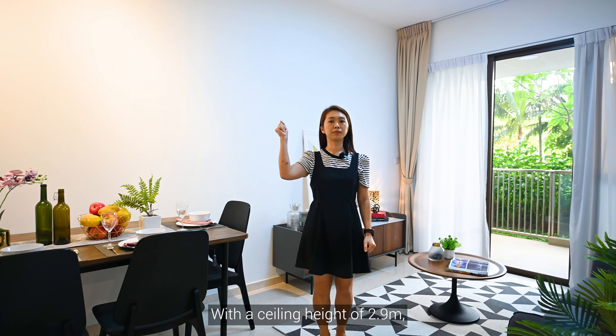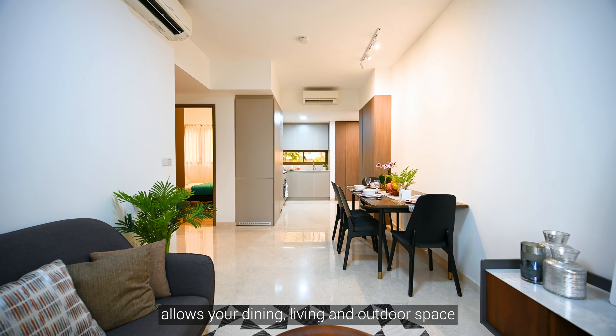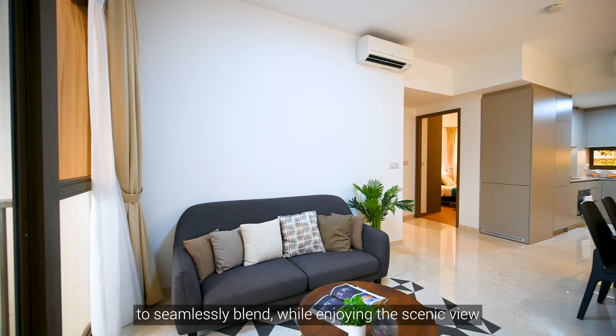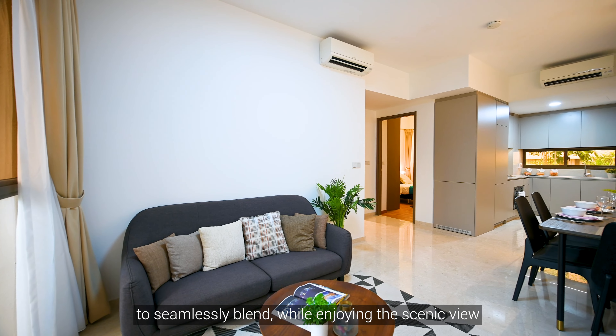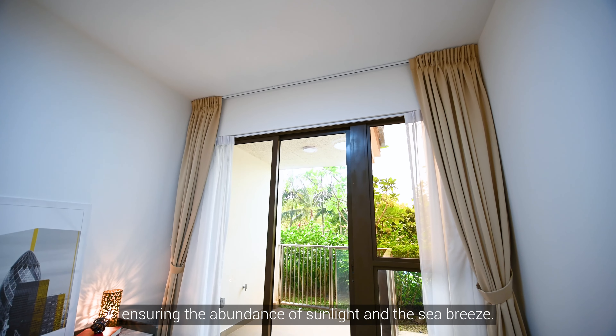With a ceiling height of 2.9 metres, this rear cross-ventilation layout allows your dining, living and outdoor space to seamlessly blend together. While enjoying the scenic view from every part of your home, ensuring an abundance of sunlight and sea breeze.